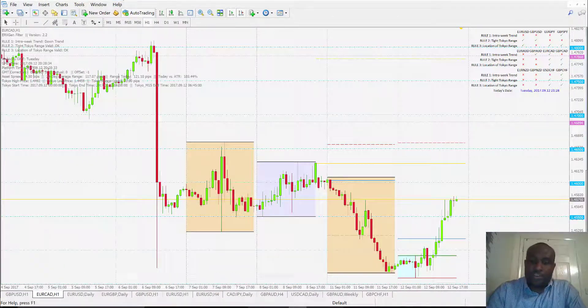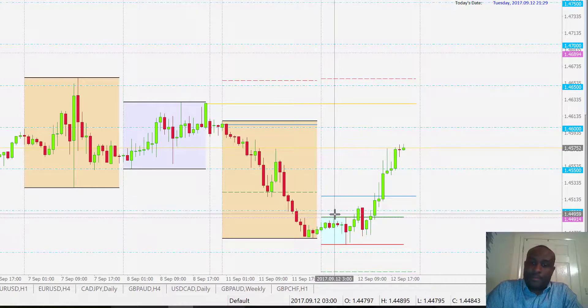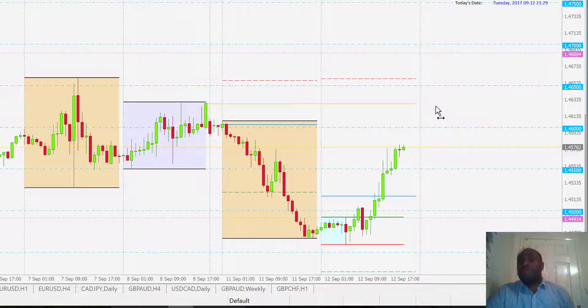The second is the EuroCAD. We had a bearish price action intra-week trend with a bearish bias, and today we then had price reverse against that bearish bias. In this case it is a buy trade and we also had here about 80 pips, so a nice opportunity on this as well. Very good day of trading on the ERXGen breakout system.